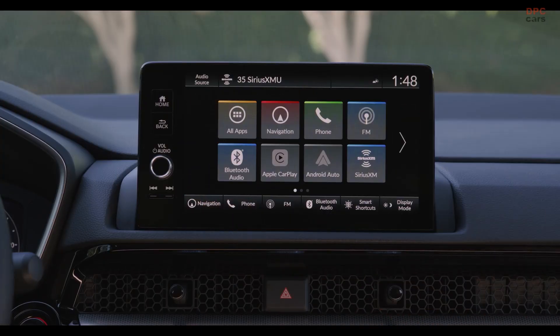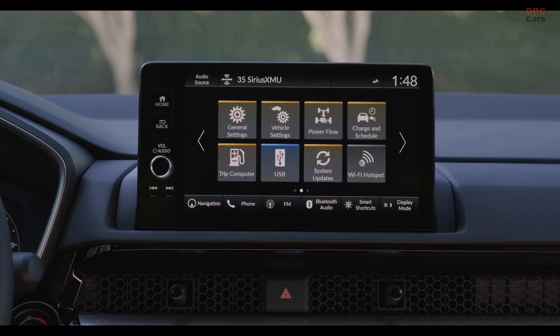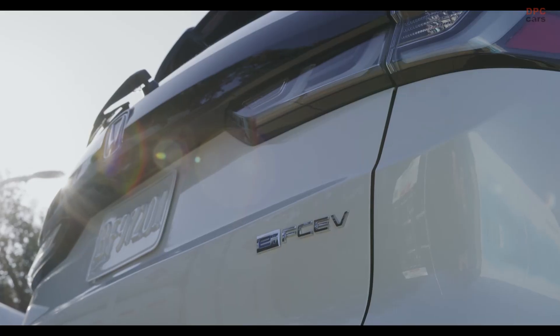The vehicle also comes equipped with a 9-inch touchscreen, a 10.2-inch digital instrument cluster, and wireless integration with Apple CarPlay and Android Auto.